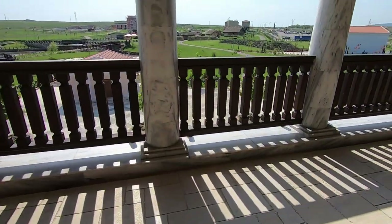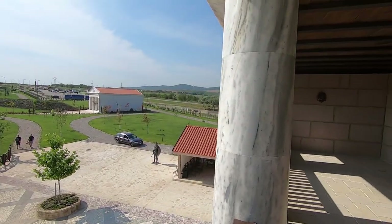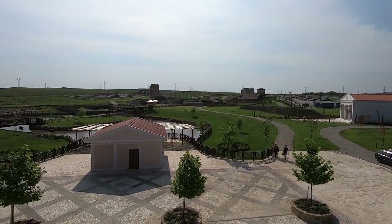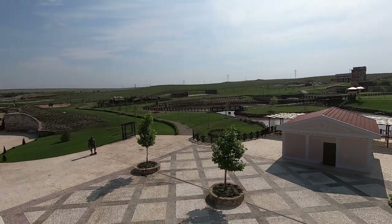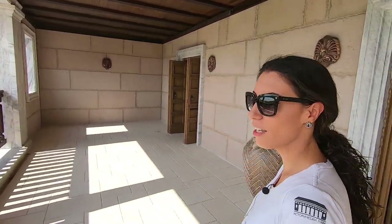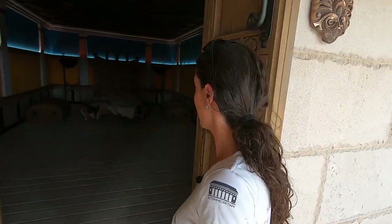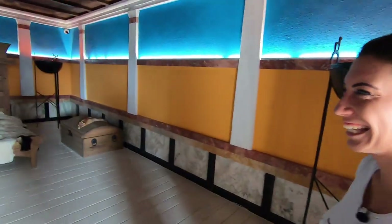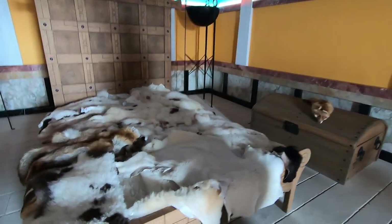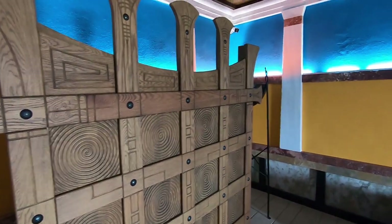Going up to the second floor terrace, you can see the whole complex from above. From here the view of the entire historical park is impressive. The second floor also includes the private bedroom of the Thracian king.